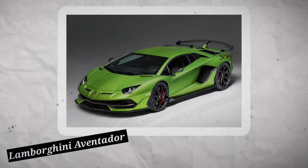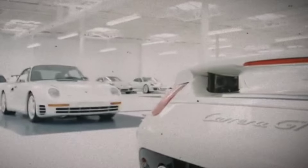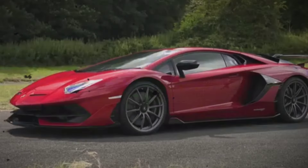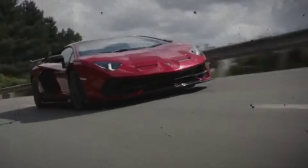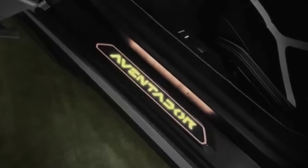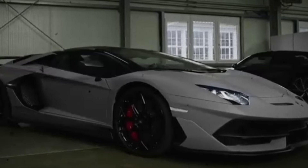When it comes to making an entrance, few cars are as eye-catching as the Lamborghini Aventador. This supercar is powered by a naturally aspirated V12 engine that delivers over 730 horsepower. With its sharp, aggressive lines and bold design, the Aventador is a perfect representation of modern automotive art, valued at over $500,000.